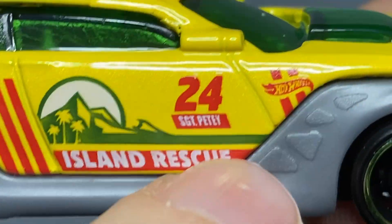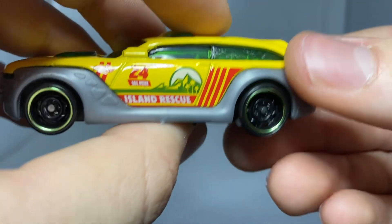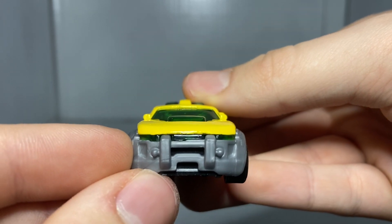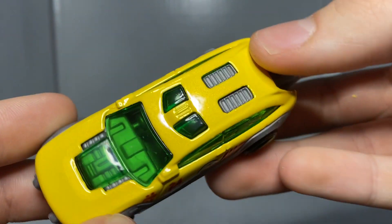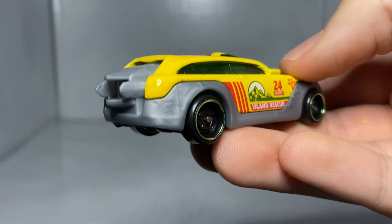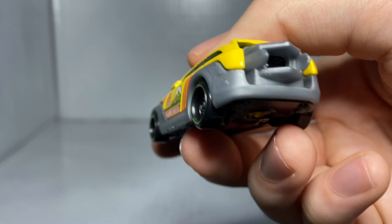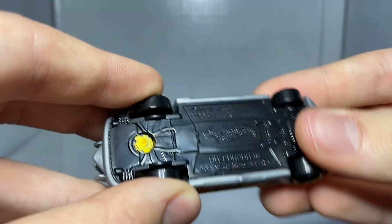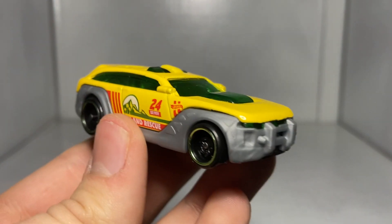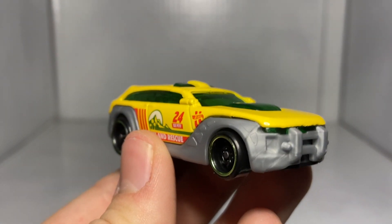Taking a look at the side panel, we've got '24 Sergeant Petey Island Rescue' with the island in the background — you can see the palm trees, the mountain, and the sun. Some red stripes and a Hot Wheels logo. This side is exactly the same but mirrored. There's really no detail anywhere else on the car. You've got the front end detail in the casting, and then the back end has a turbine — not sure why this car has a turbine, but it's really interesting. That's Hot Wheels Pursuit, our fifth car in total.